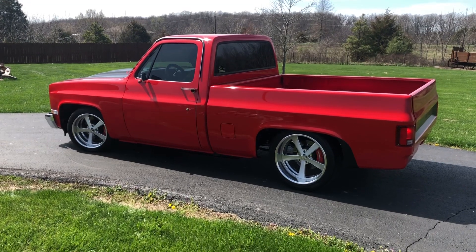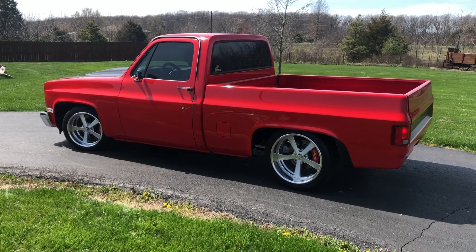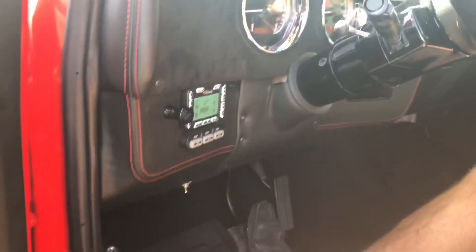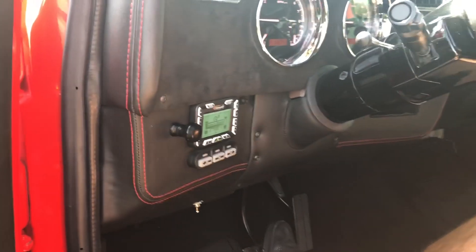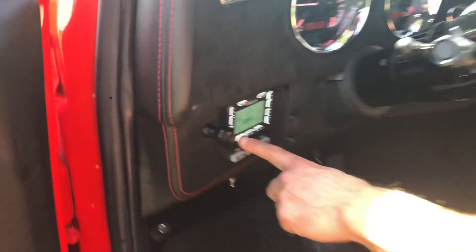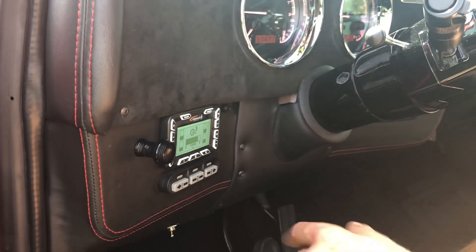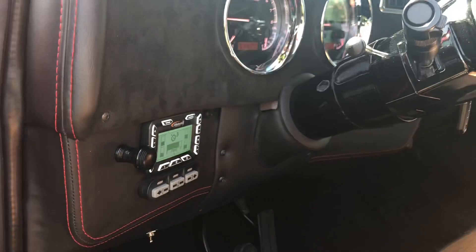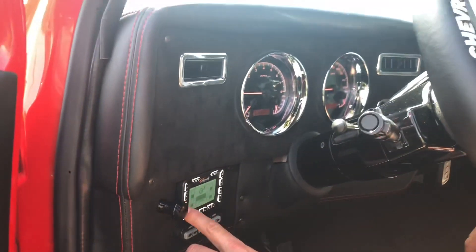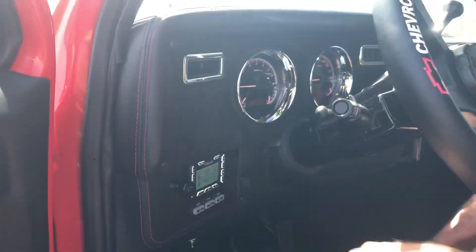Jason's going to explain how his system works — this is Ride Tech suspension, a really cool air ride system. Jason fired up the truck and it jumped up. Whenever we turn the keys off, it's all the way down in level one position — dropped all the way down. Normal drive mode is level two, that's what's going on right now. Level three is jacked up in case we've got a speed bump. It's all customizable — I can touch any wheel at any time and adjust any setting.